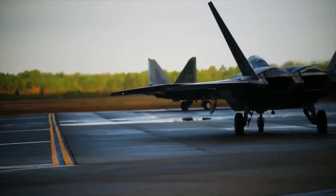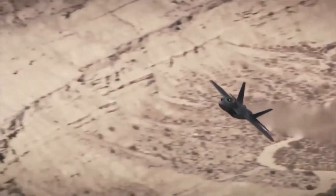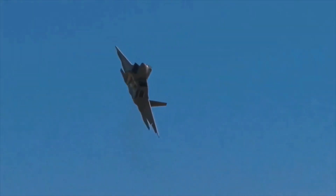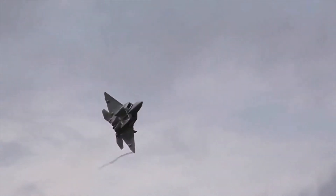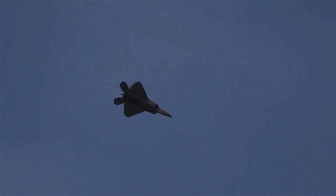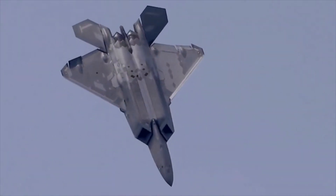The first fifth-generation fighter was the American F-22A Raptor. It defined the appearance of this class of aircraft for the decade ahead. The first flight was in 1993, and in 2005 the fighter was adopted by the American Air Force. The aircraft combined advanced technologies that were then inaccessible to anyone except the United States.